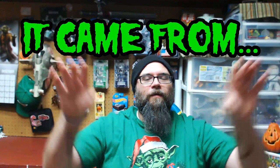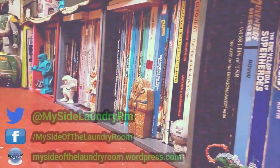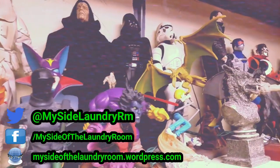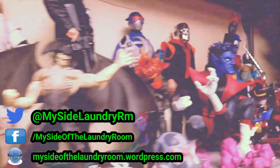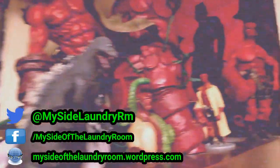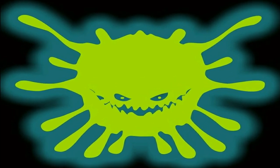I apologize again for the comics running a little bit too long and the toys running a little too short. Thanks for watching It Came From My Side of the Laundry Room. Keep being rad, stay dorky, and we'll see you next time. Please check out some of these other recommended videos — if you enjoyed what you've watched, please hit the subscribe button. You can also follow on Twitter, like on Facebook, and read up on our blog. Thanks for watching — until next time, keep being rad and stay dorky.